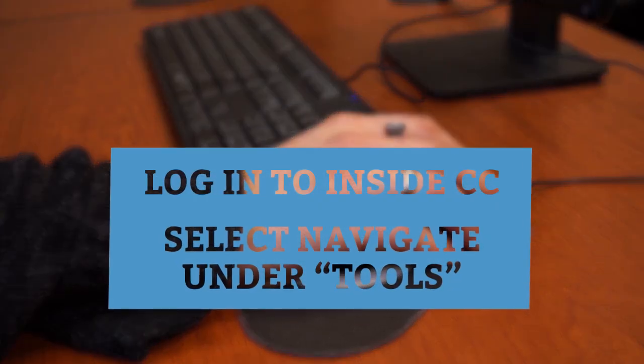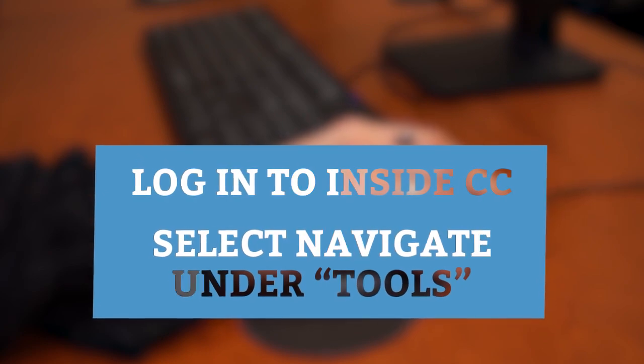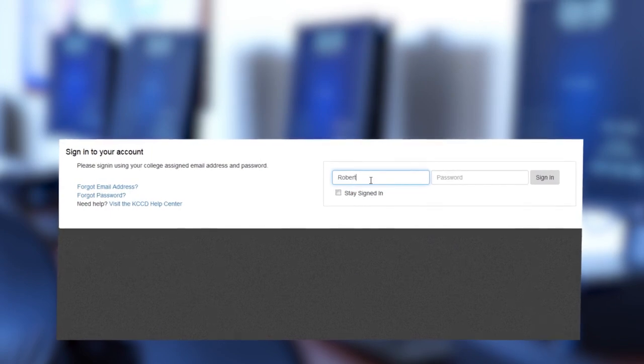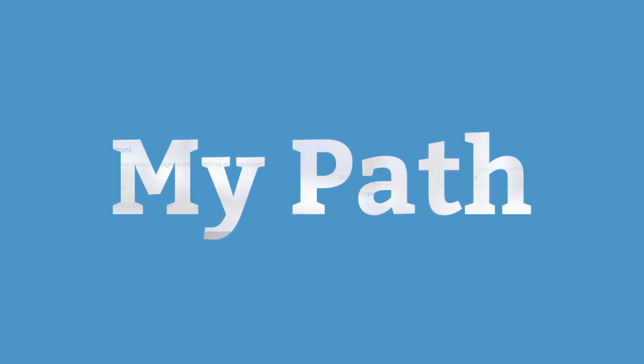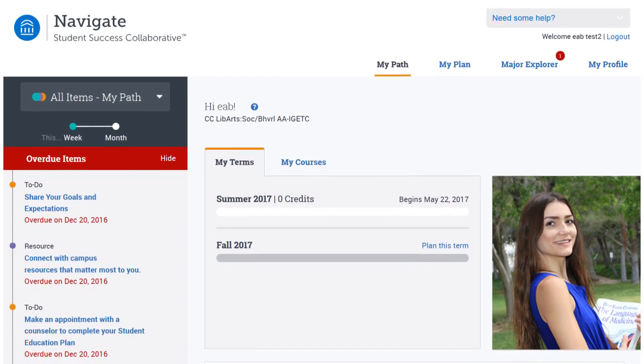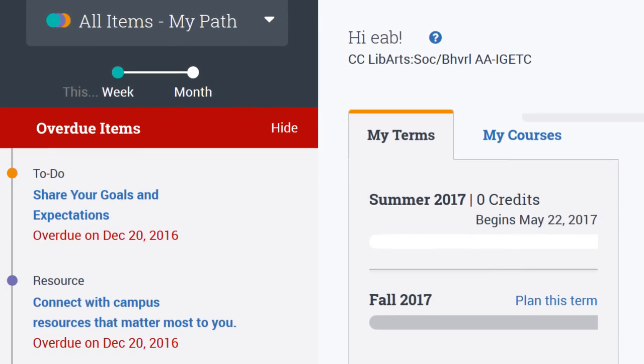To get started, log into your InsideCC account on our website using your Cerro Coso student email and password you created when you applied. Your experience begins at your personalized homepage called My Path. Here's where you'll check on important items you need to address and review your current status.